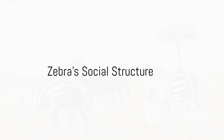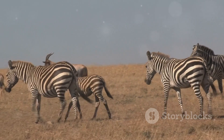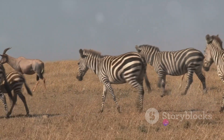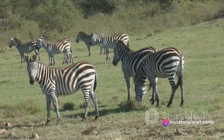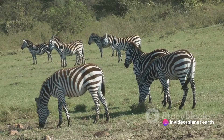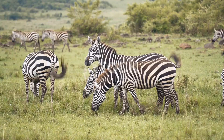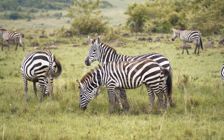Did you know that zebras have a complex social structure? Just like us humans, zebras too have their own way of living together in communities. They form small family units referred to as harems. Each harem is typically composed of one stallion, the head of the family, and several mares along with their offspring.